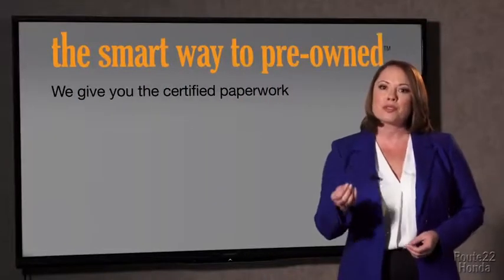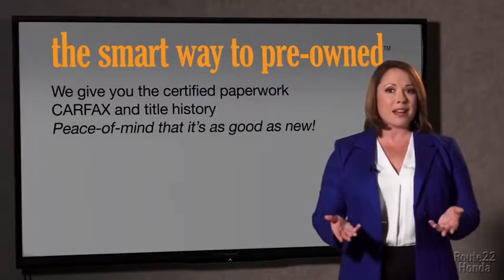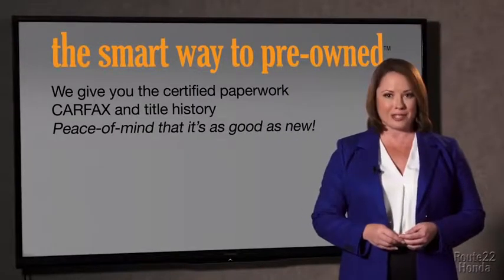The best thing I like about Smart Way pre-owned, besides the great price I got, is that I know I bought a good car. Why should you worry if the odometer's been rolled back, or you're the victim of a salvaged or rebuilt vehicle — or worse, a washed title? We give you the certified paperwork, along with the Carfax and the title history, providing you with the peace of mind that your certified pre-owned is as good as new.